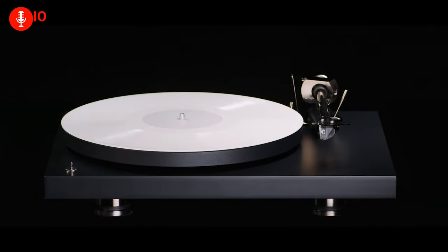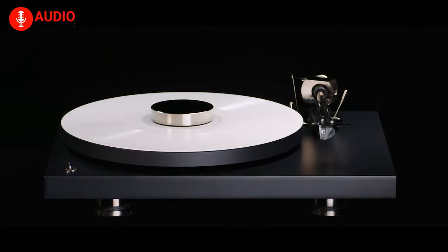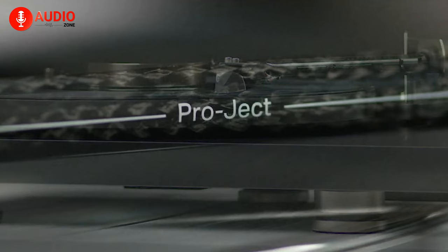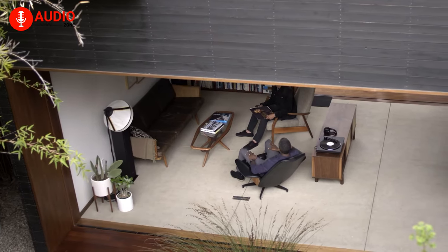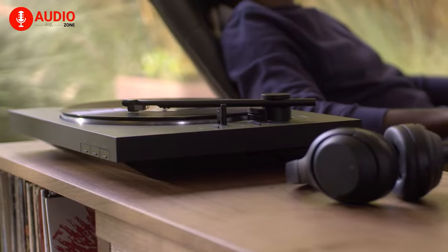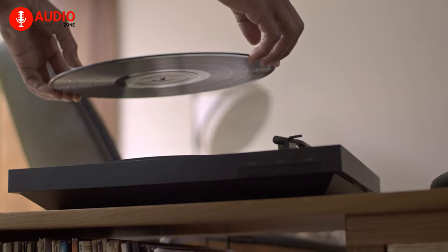With the sales of vinyl records suddenly seeing an uprising, courtesy of events like Record Store Day, a turntable is a love letter to old-school music fans that delivers a sound like no other. Not only is the whole experience completely different from how we enjoy music nowadays, but a vinyl record also has a tendency to bring people closer to the artist who made the music. This is why we've come up with the top 5 turntables you must own.